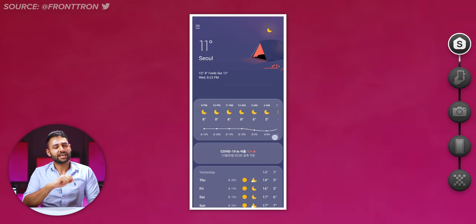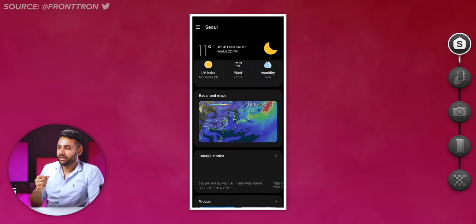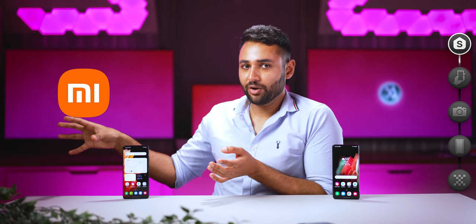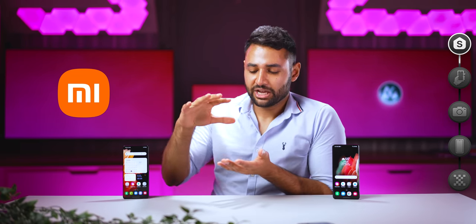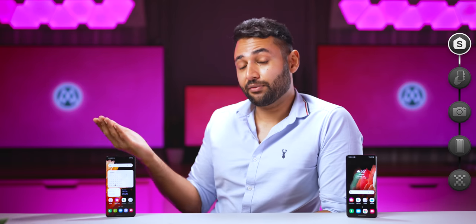Plus, based on early previews, it also looks like the adverts that have started creeping into Samsung software are gone. It's a little early to say for sure, but it would make sense. It's very possible that the pressure Samsung is facing from Xiaomi right now is forcing them to hold themselves to a higher standard. And if that is what's happening, it is good news not just for Samsung users, but for everyone, because other companies will then have to follow suit.